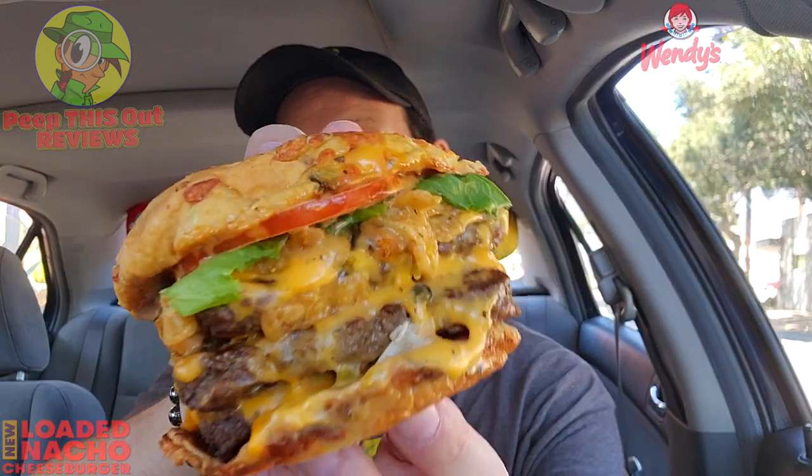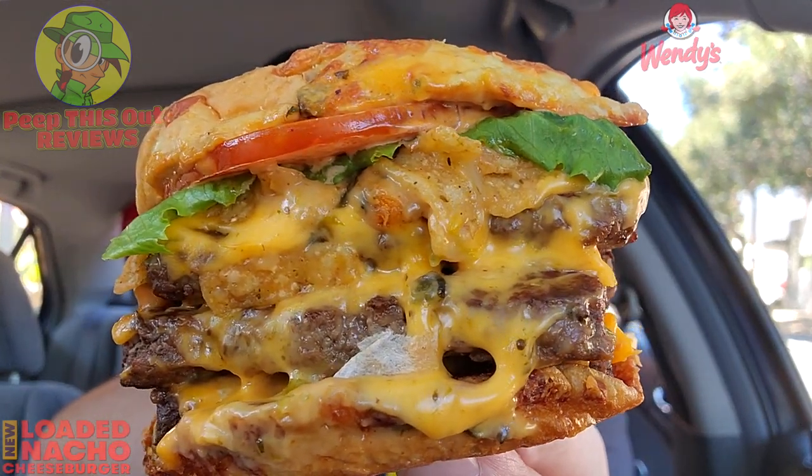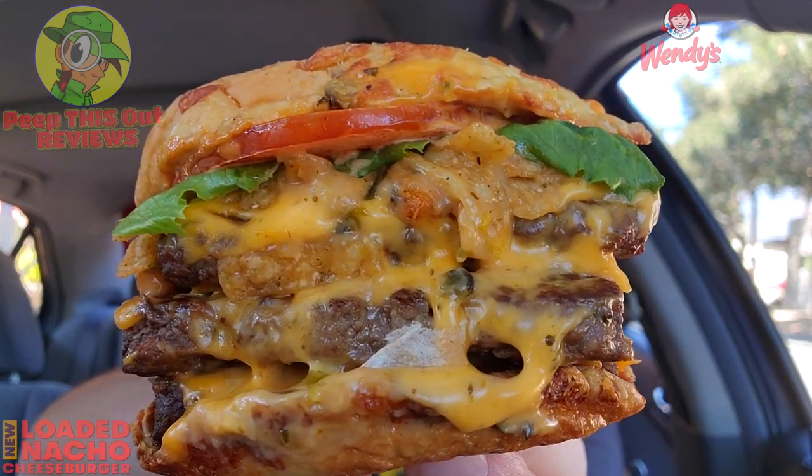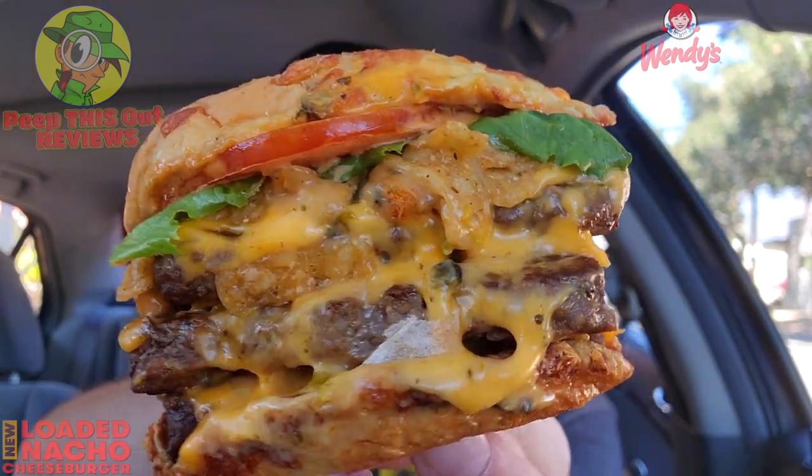Without even taking a bite just yet, this easily has to be the cheesiest burger out there out of all the fast food chains right now — by far. Look at that — a whole bunch of cheese separating the beef patties, and of course the queso to go with that, the poblano goodness, the spicy chipotle, and the jalapeno cheddar bun. Here we go — it's the all-new loaded nacho triple cheeseburger here at Wendy's.